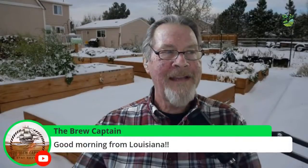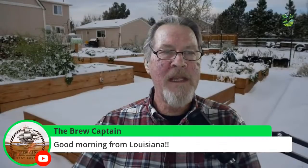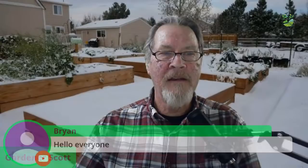I'm working with some new software today. For instance, I can say good morning to the Brew Captain checking in from Louisiana, and hello to Brian as well. I've got some new software I'm learning a little bit about. I think it's going to add a nice element to the show — when you have a question I can pop it up on the screen so everybody knows what we're talking about.